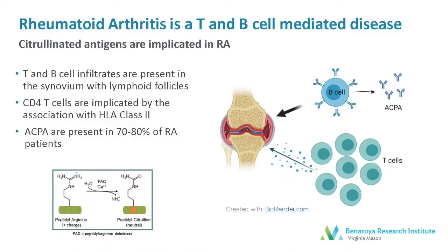Rheumatoid Arthritis is an inflammatory disease of the joints. Both T and B cells are implicated in disease pathogenesis. Supporting evidence is that T and B cells are present in the infiltrates and the synovium of RA patients. CD4 T cells are implicated due to the strong association with HLA class 2 alleles, particularly the Shared Epitope in RA. And autoantibodies, including rheumatoid factor and the more recently described ACPA antibodies, are present in 70 to 80 percent of rheumatoid arthritis patients.